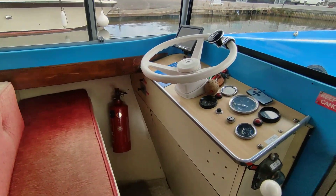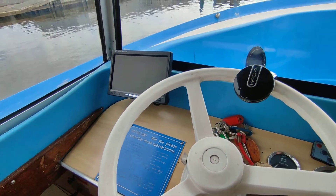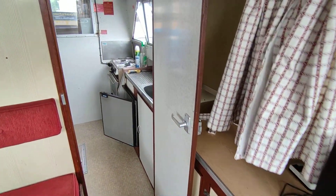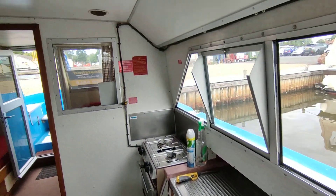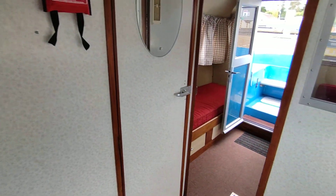She has Propex warm air heating, a reversing camera by the look of it, television, midships galley and heads — could do with a little tidy clean up.